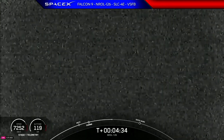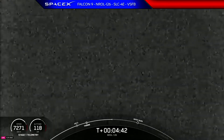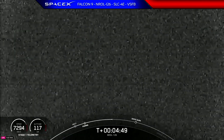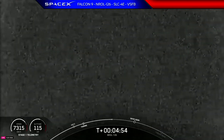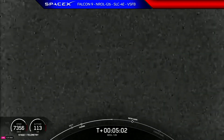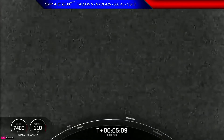Coming up in about a minute and a half, we will have the first stage entry burn begin. That lasts for about 20 seconds, and that is the first of two burns that the first stage will perform in order to make its way back to Earth. The entry burn is where three Merlin engines will reignite, and that will help to slow the stage down as it re-enters the upper part of the Earth's atmosphere.